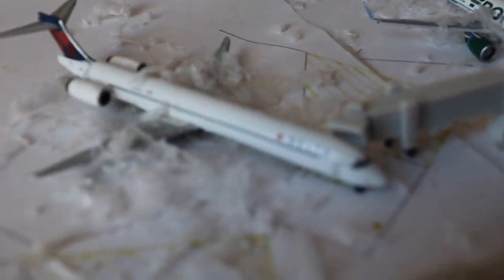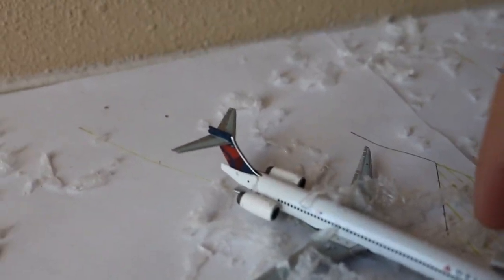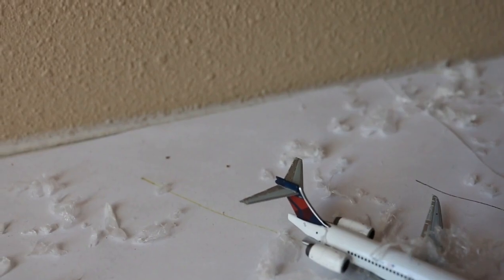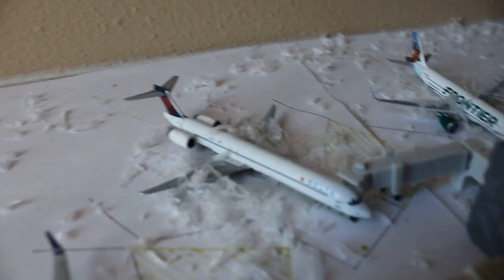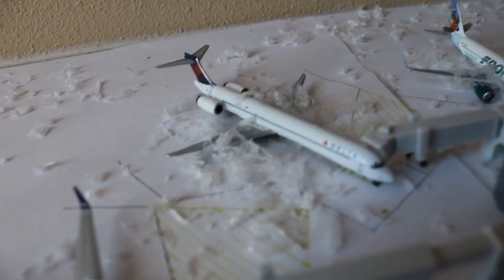There are only a few flights here that aren't late, and that includes this Delta Airlines McDonnell Douglas MD-90 with service to Minneapolis-St. Paul this morning.